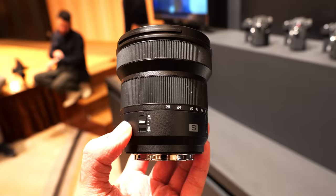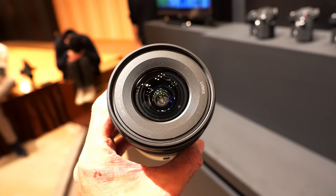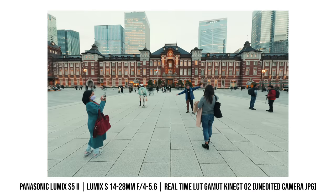The S52 doesn't actually replace the original S5 — it is an additional lineup, so there are now three S5 cameras: the S5, S52, and S52X. Panasonic also announced a new 14-28mm f/4-5.6 macro lens — an affordable, compact ultra-wide lens that can also be used for close-up or semi-macro photos.